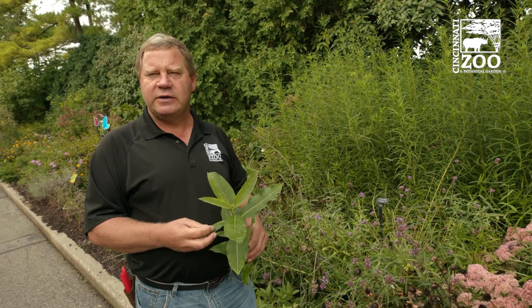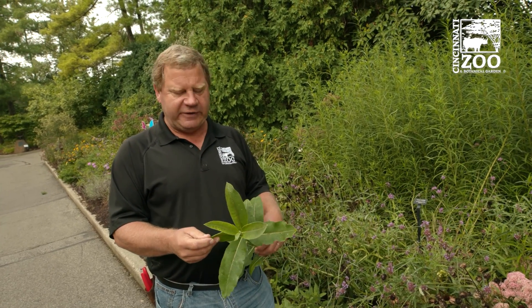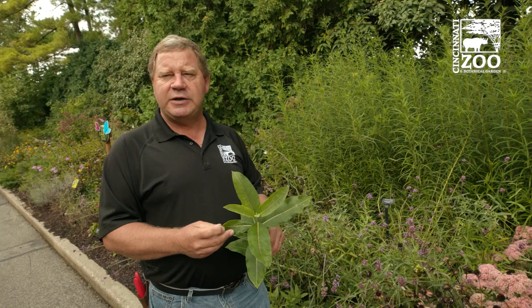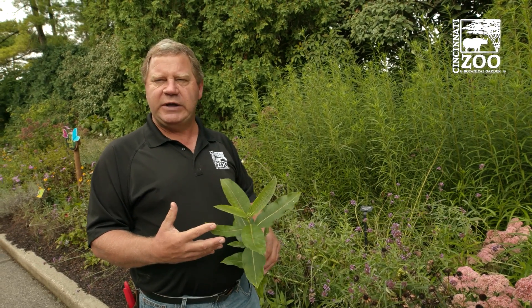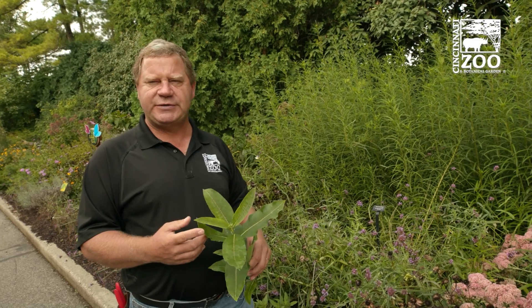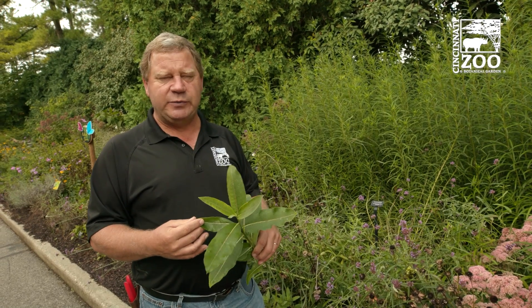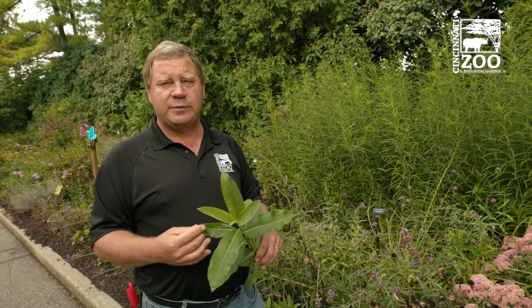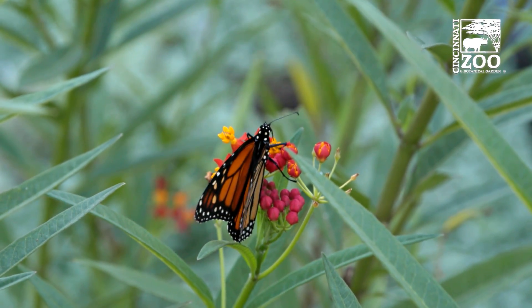You need milkweed for the monarchs to lay their eggs on, and for the caterpillars to hatch and feed on. That's what you need in your garden to make sure you have spots for monarchs. Once you have the milkweed, you can also have other plants as nectar sources that we talked about earlier for the monarchs to land on and feed on. Milkweed is one of the most important plants you can use to attract monarchs.